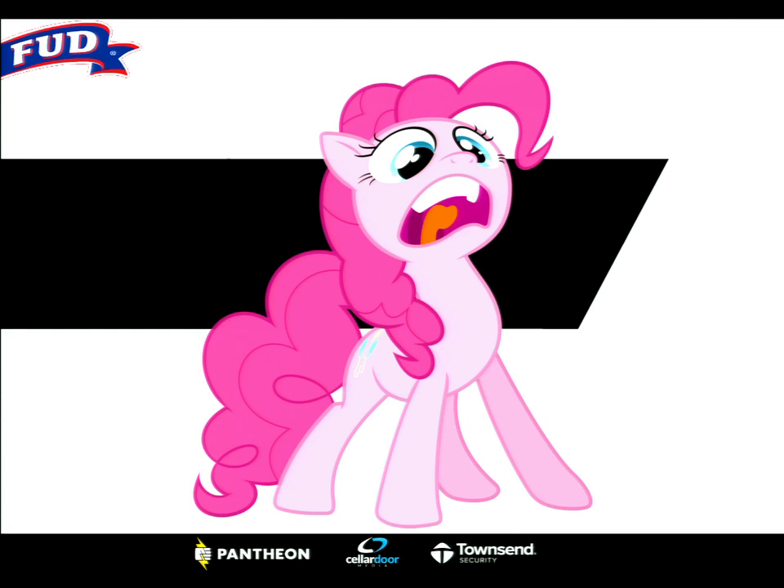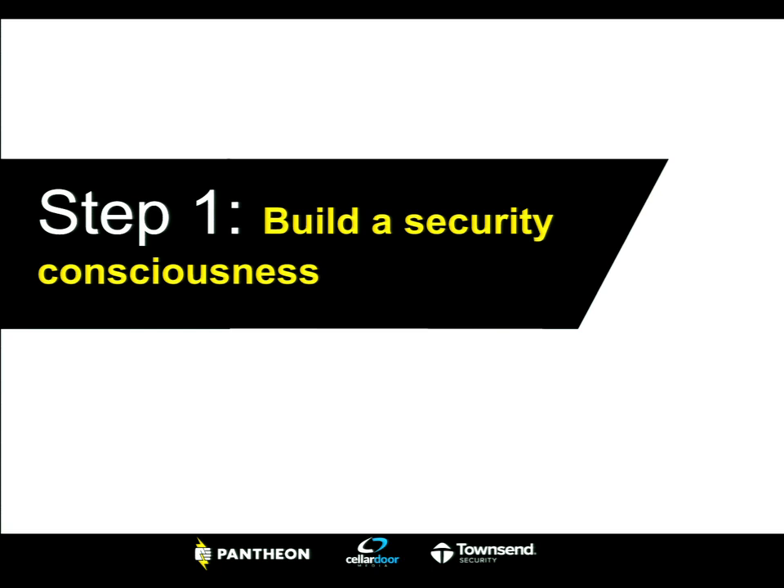Don't freak out. A lot of people will try to push fear, uncertainty, and doubt at you, and we want to make sure you walk away from today with practical steps and real-world scenarios — not just running around thinking the world is going to end. The first step is building a security consciousness for you and your team.